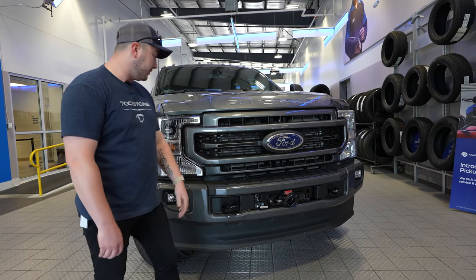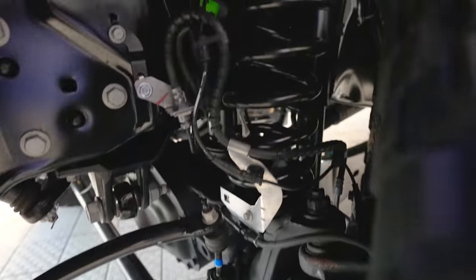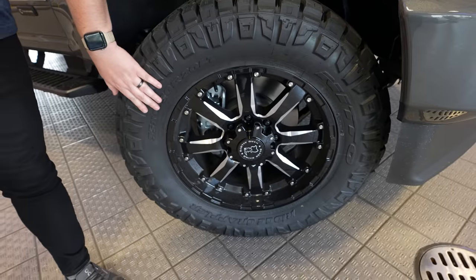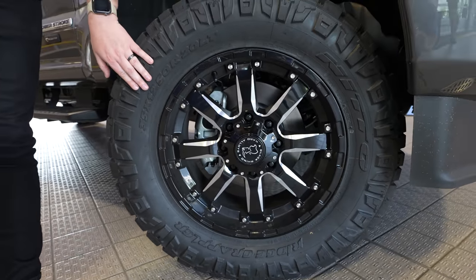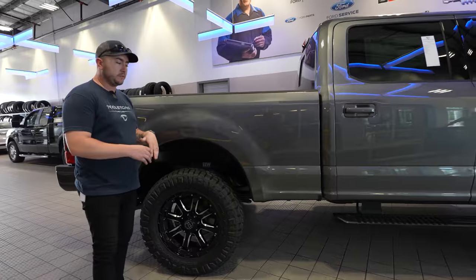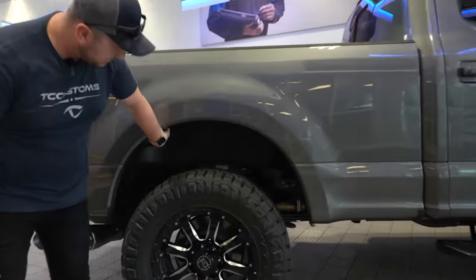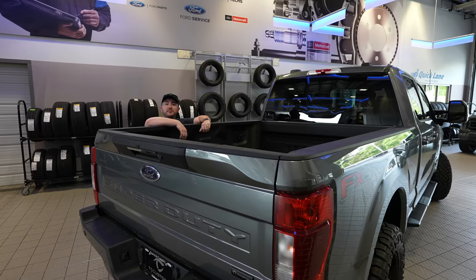For suspension, we have a ReadyLIFT two-and-a-half-inch leveling kit. For wheels and tires, we've got Black Rhino 20-inch wheels and our favorite — Nitto Ridge Grapplers in 35x12.50R20. Something we always like to do on any truck with suspension work is add wheel well liners, which really cleans up the look of the truck so you're not seeing the bare frame and underside of the bed.